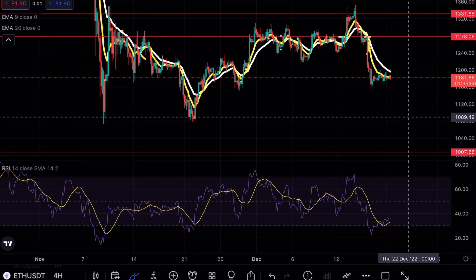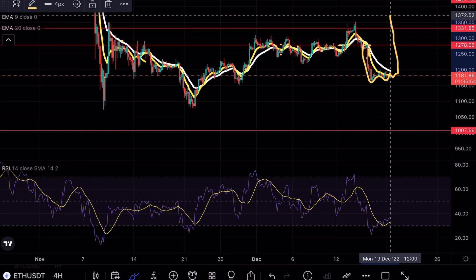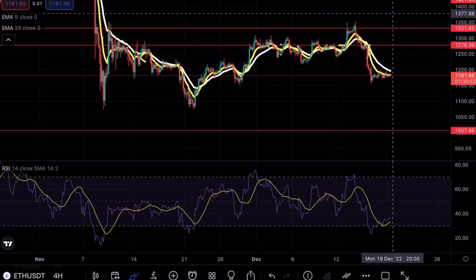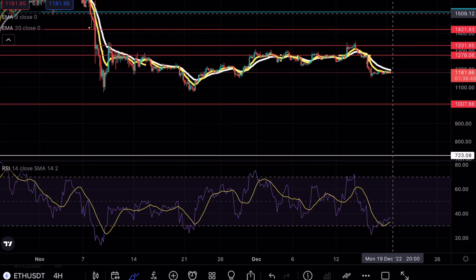From a bullish perspective, if we did see a bullish moveset we would have to try to break above this crucial resistance here at $1,331. A lot of people are overleveraged on their shorting positions, so I wouldn't be surprised if we did see a nice wick opportunity.